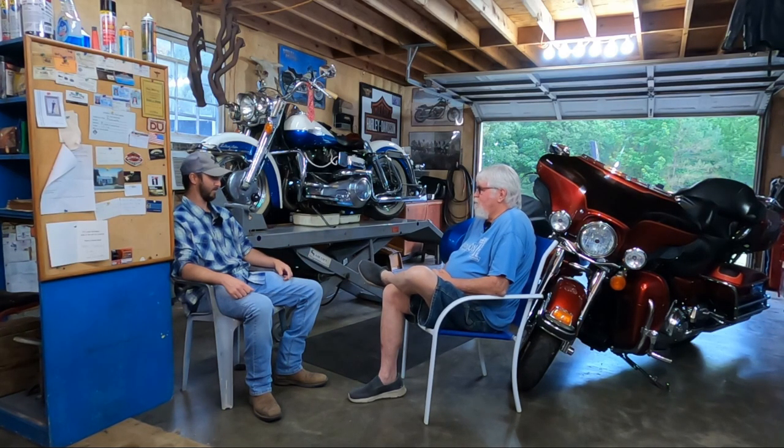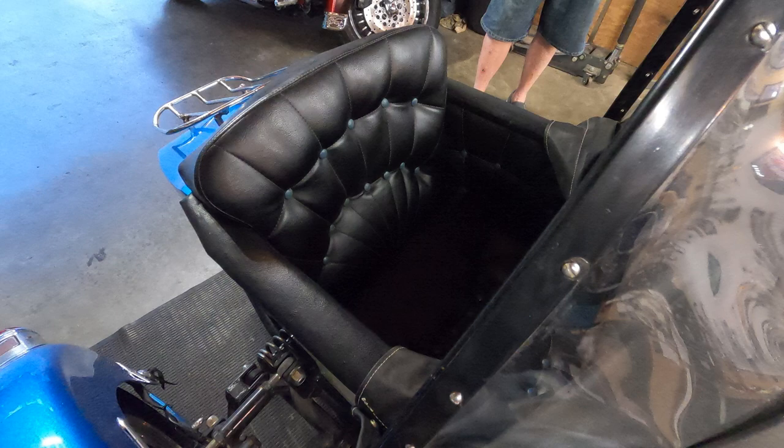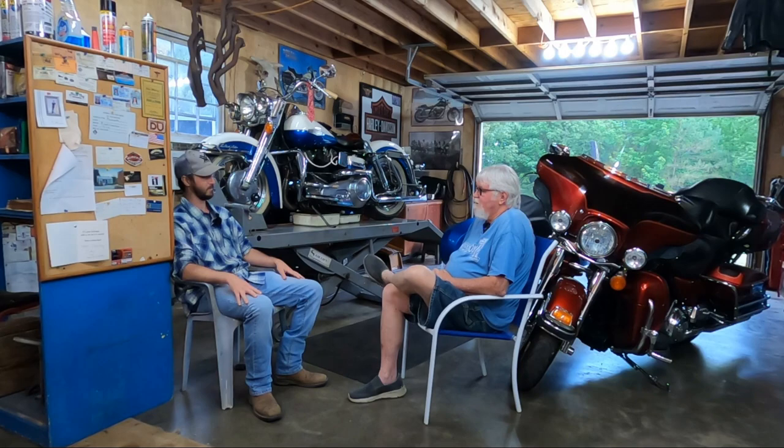Where did you find the sidecar? I went to North Carolina to pick it up — I found it on Marketplace. I contacted the fellow that had it and he said he had somebody looking at it, so it was pending. I said, please let me know if you don't sell it because I'm very interested. About two days later he messaged me and said it's available. So I contacted my buddy and we made a trip up there and back, about a thousand miles round trip, and picked it up and brought it back. It's amazing what you can find on Marketplace these days.